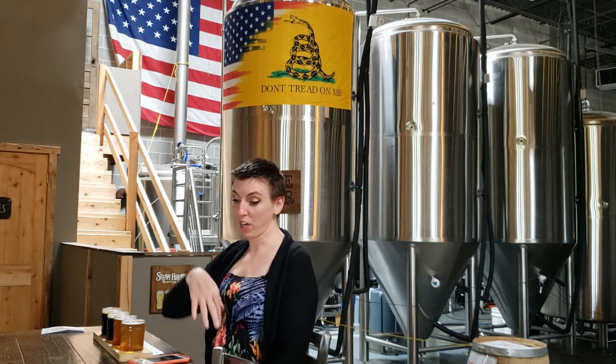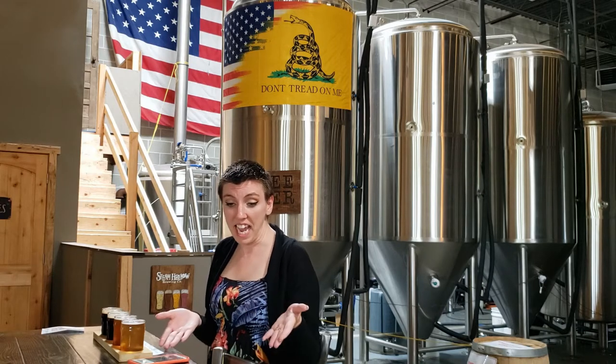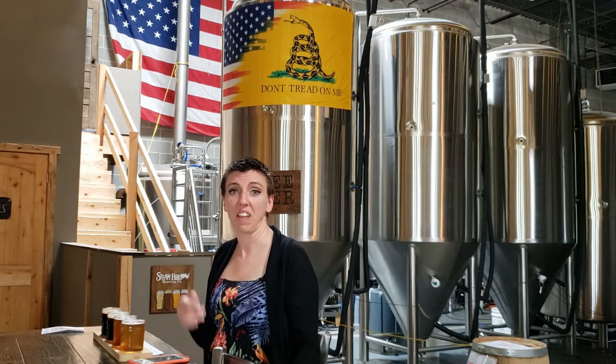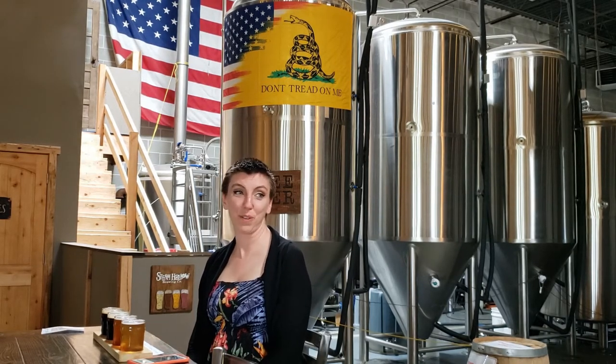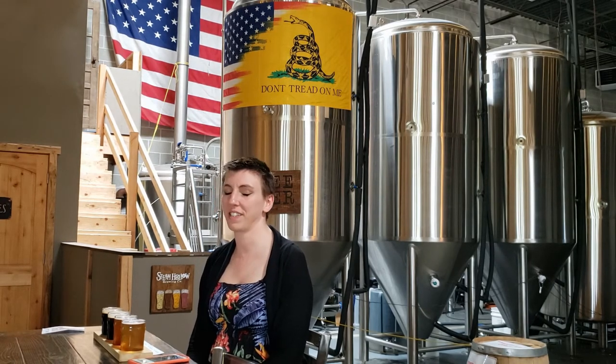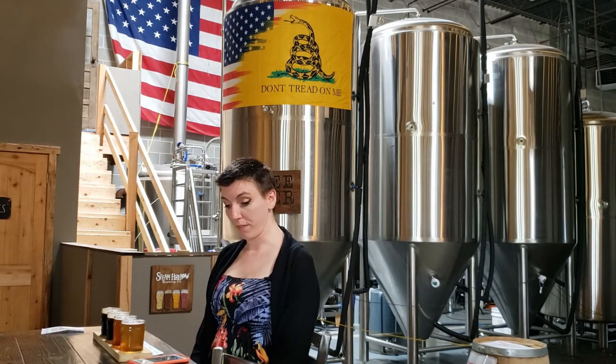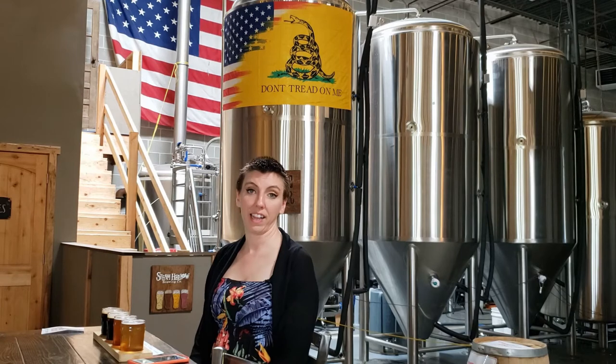Hello, everyone. We are here with second round and we are ready to get started. I hope you enjoyed your tour, because this place is gorgeous. Just the woodwork alone, it's nuts. The tables are freaking cool. Everything — the bar is copper-coated with resin over the top. It's beautiful. We are ready to start second round, and I am starting with HiLift. This is their Light Pilsner.